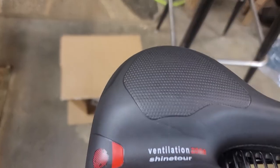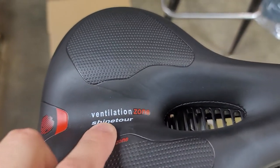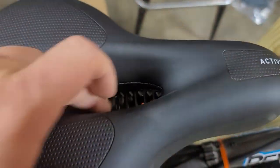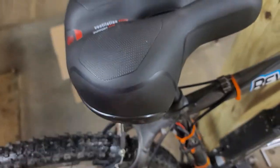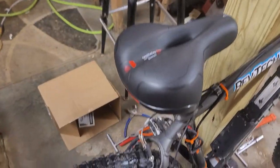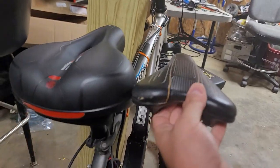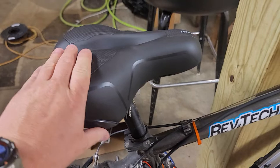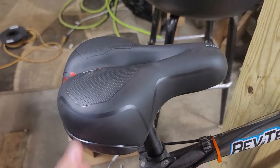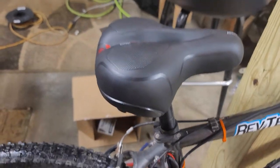It says branded Green, G-R-E-A-N, on Amazon. It says Shine Tour right here. It's ventilated in the middle, super soft, and much larger than the stock Trek 4500 seat. Much more padded, and it's $19 on Amazon with a 10% coupon right now, so you're getting it for $18 and some change.